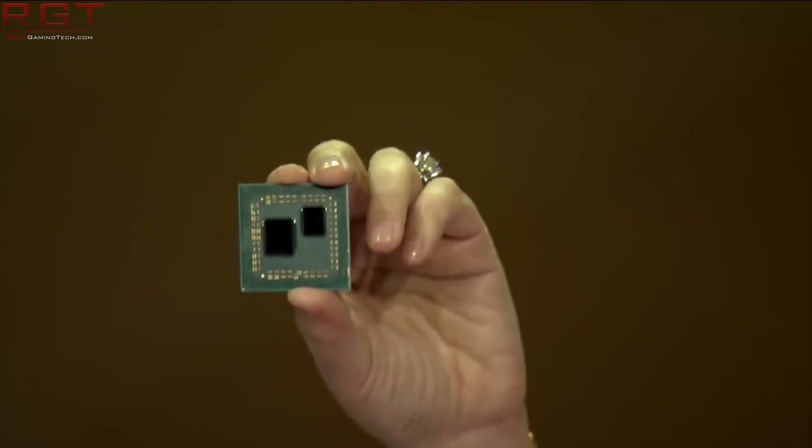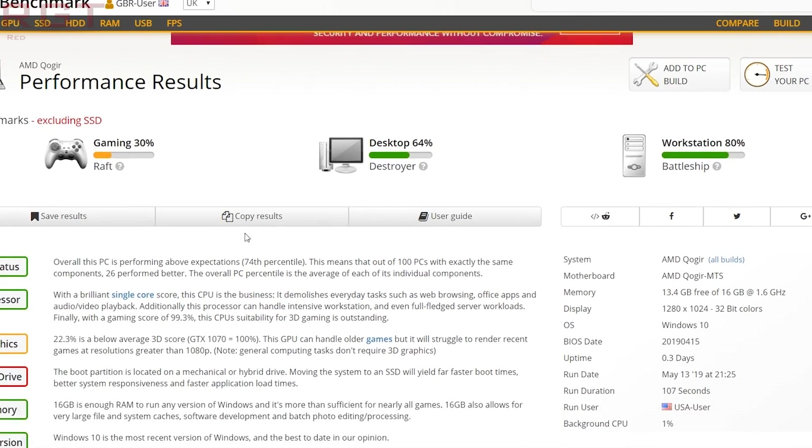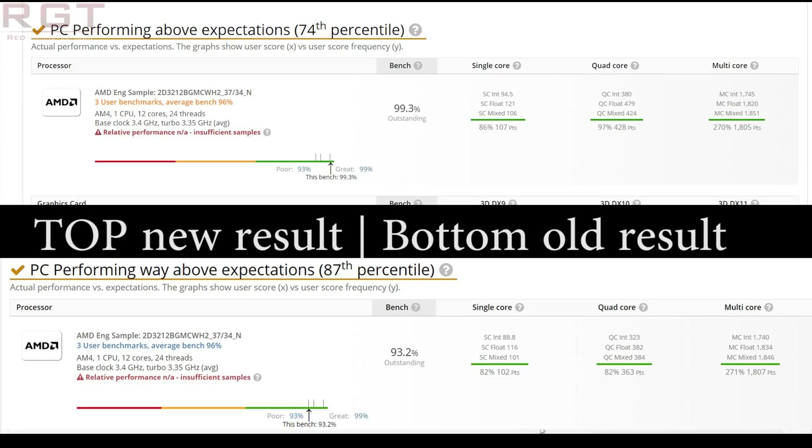With the Zen 2 architecture, the IPC is said to improve greatly compared to the original Zen architecture. Let's have a look at the benchmark itself. This part has already been shown online — it appeared a couple of months ago but is using a different motherboard, an AMD QOGRMTS motherboard. The clock frequency is 3.4 GHz base, turboing up to 3.7 GHz. The older benchmark used single-channel memory at 2666 MHz, whereas this one uses dual-channel at 3200 MHz DDR.